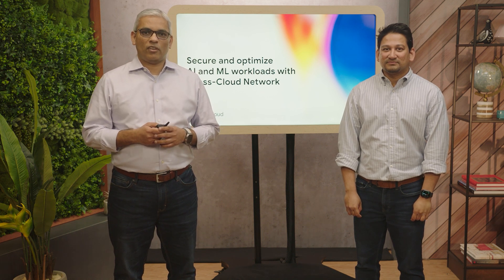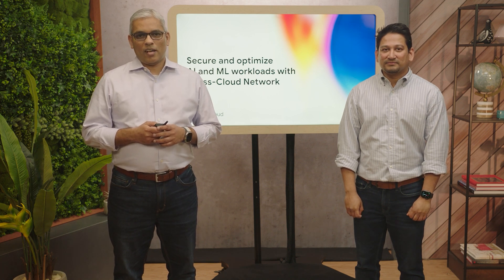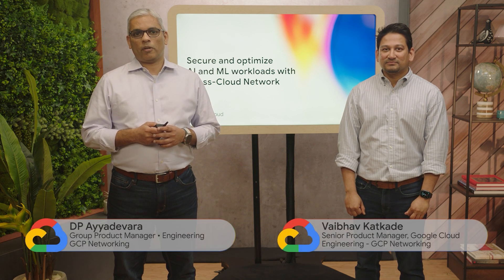Thank you for joining our session on how to secure and optimize AI ML workloads with Google Cloud's cross-cloud network solutions. I'm D.P. Ayadevra, Group Product Manager in the Cloud Networking Team, and I have my colleague here presenting with me.